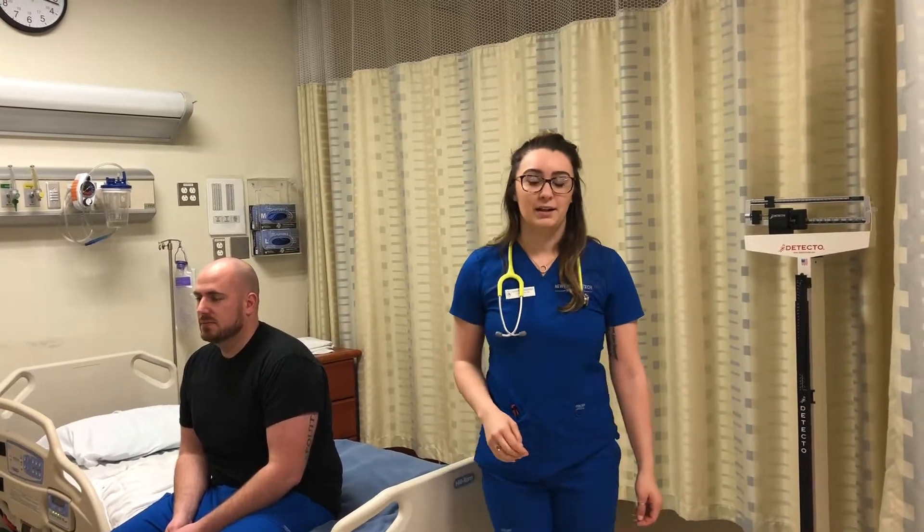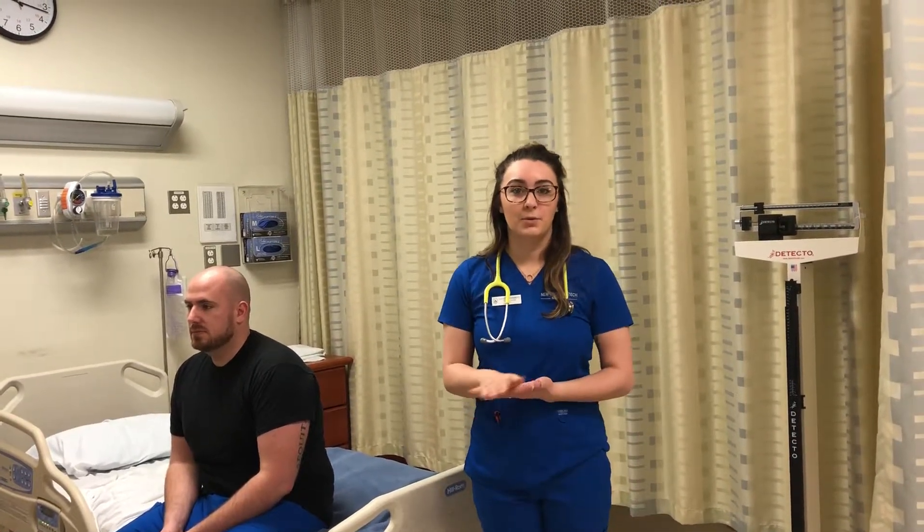Hi, my name's Jamie. I'm going to do a head-to-toe assessment. I'm going to start with washing my hands.